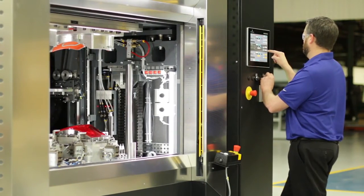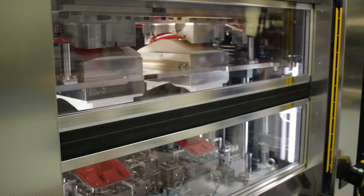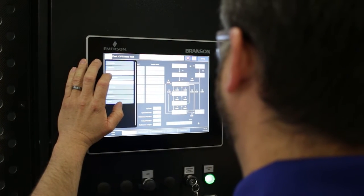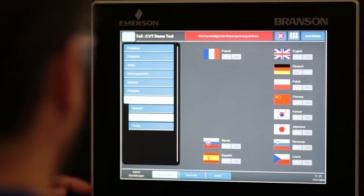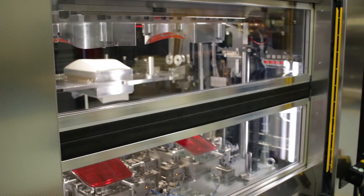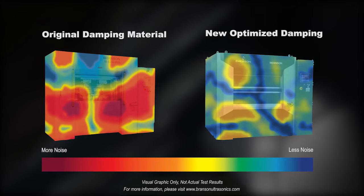The operator experience is enhanced with an ergonomically designed lift table height and a programmable safety controller. A ruggedized industrial PC displays an exceptionally user-friendly human-machine interface for greater efficiency, comfort, and safety.